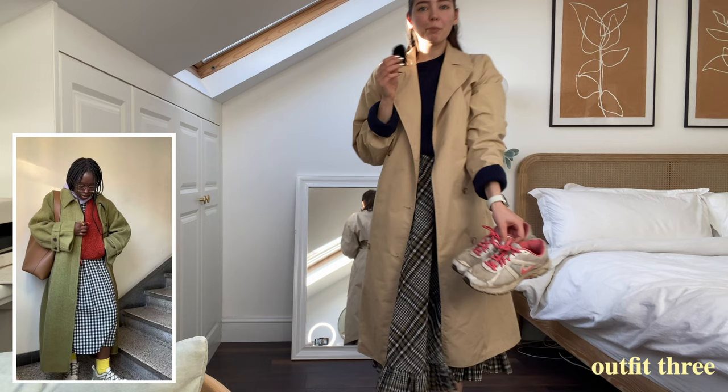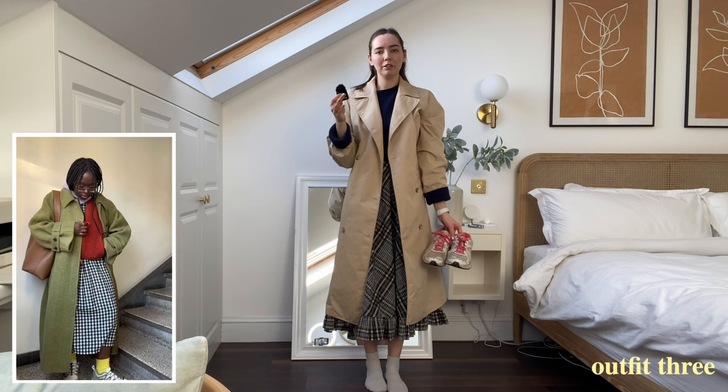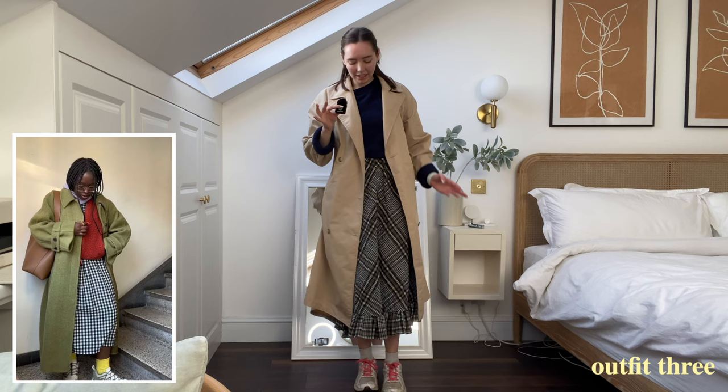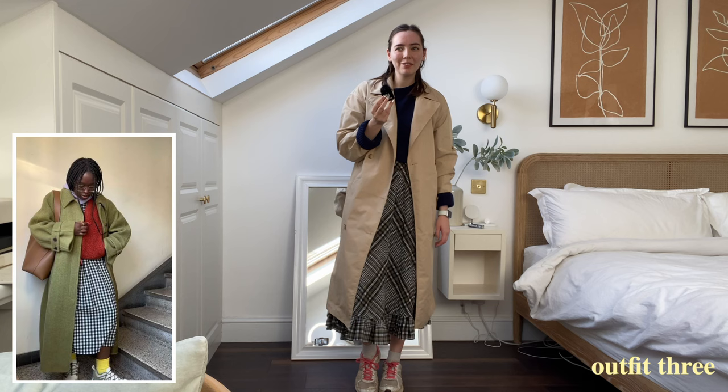I've got pink trainers which feel in the same style as her bright yellow socks — I don't really have anything to emulate those but bright pink trainers work. This feels like very Copenhagen style to me, very Danish and eclectic, which is cool. I would definitely be wearing tights if I were to go out in this.